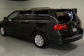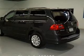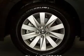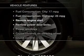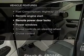Heated seats offer comfort in cold weather. Let the outside in with a power sunroof. Memory settings are just one of the extras. And with these notable features, you won't want to miss out on the opportunity to own this amazing ride.